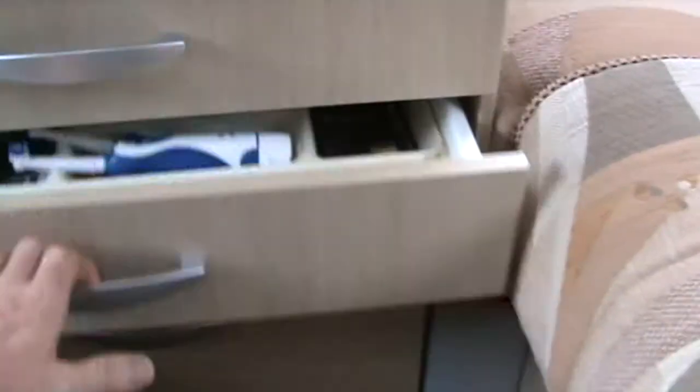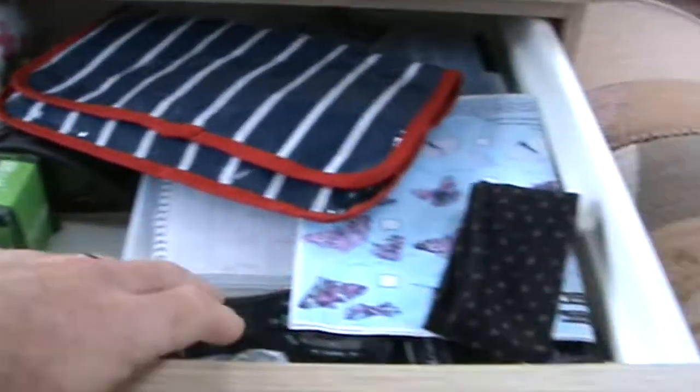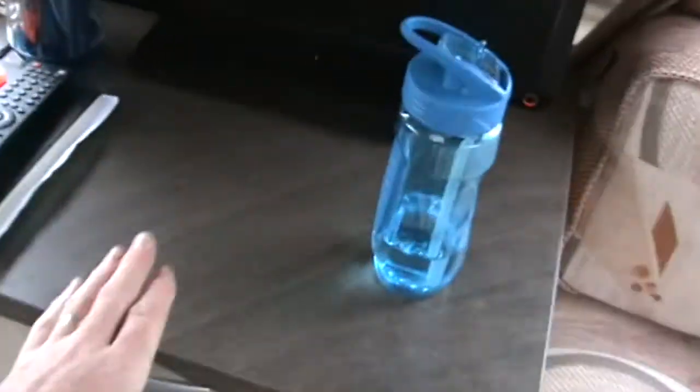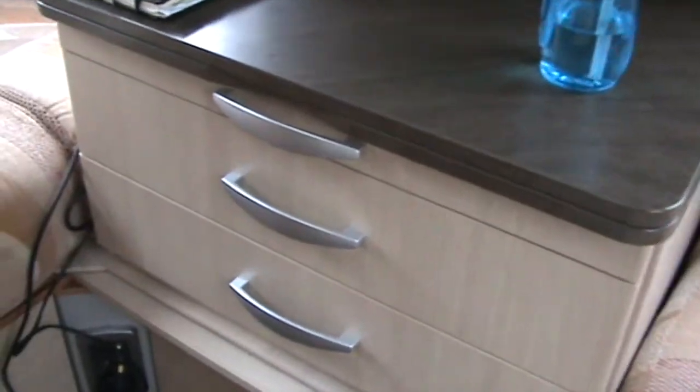There's a nice set of drawers here — walkie talkies, clothes pegs, some games, and stationery in there. And this also folds out into a table, making the space a little bit bigger.